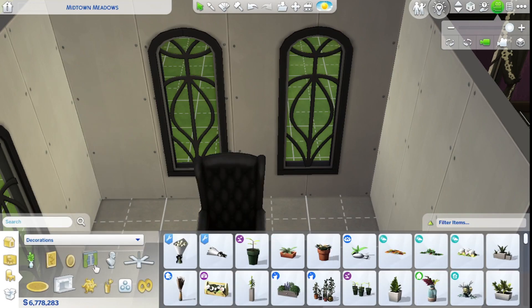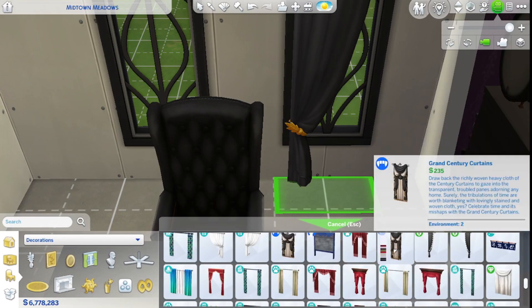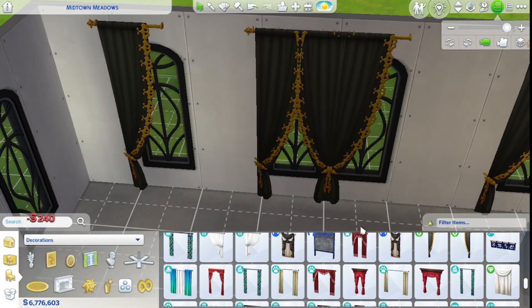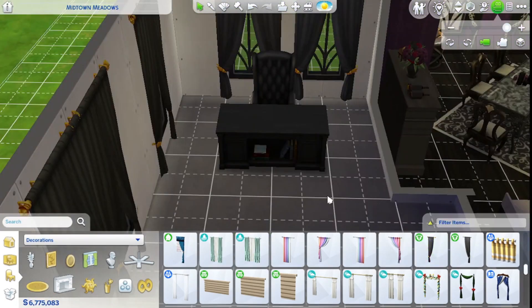Let's focus on curtains next, just to get that done and out of the way. Even the chair has gold rivets on it — perfect. We are going with this curtain unless the one with fringe works better. You know what, I'm not going to be able to do the fringe here — that looks weird. No fringe on the windows in here.